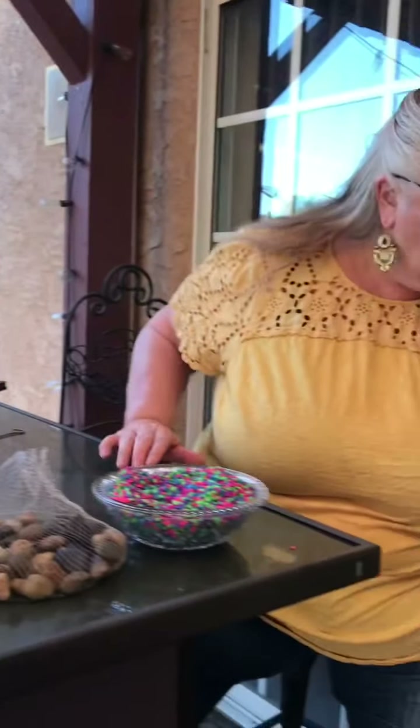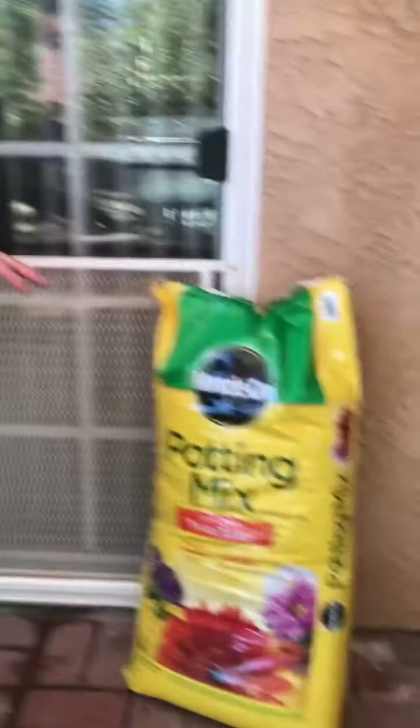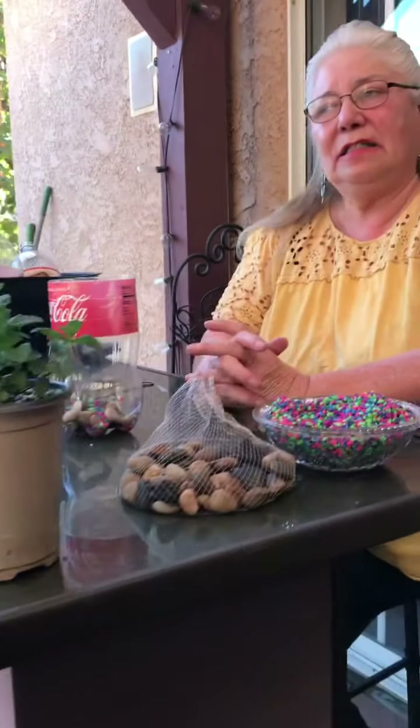I'm going to use the potting mix soil here, fill them up, and then put the plants inside. I have other plants that I picked out as well.